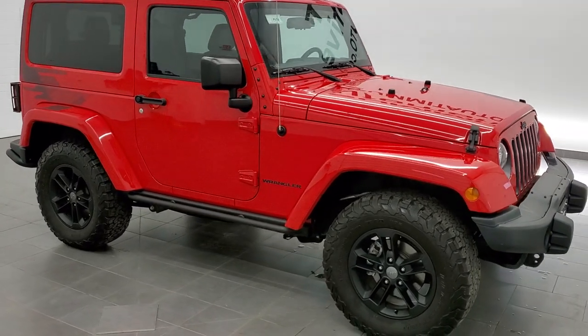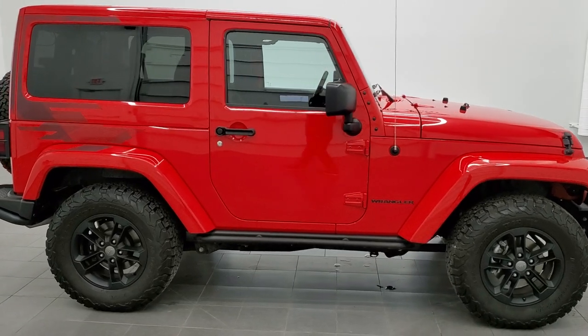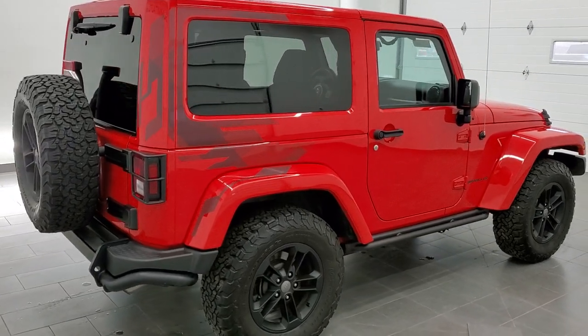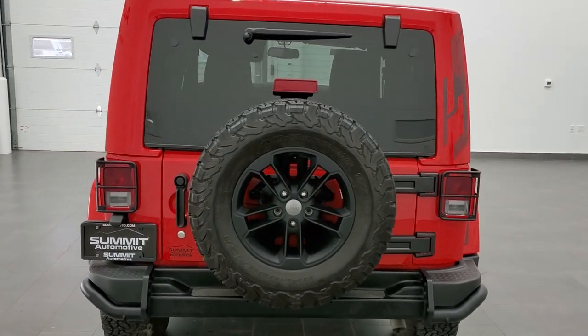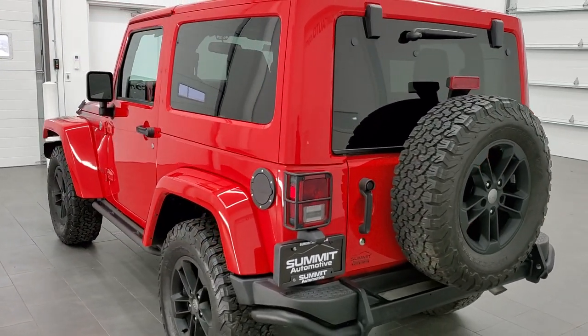This is stock number 11547Z. We are here at Summit Automotive in Fond du Lac, Wisconsin — your new and used Jeep and Jeep Wrangler headquarters. Today we are checking out this exceptionally clean 2017 Jeep Wrangler. This vehicle has the Winter Edition and the 3.6 liter Pentastar V6 motor.